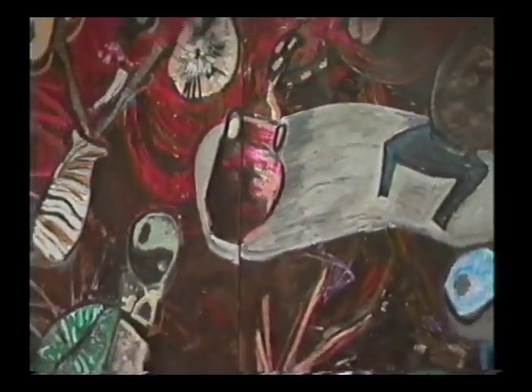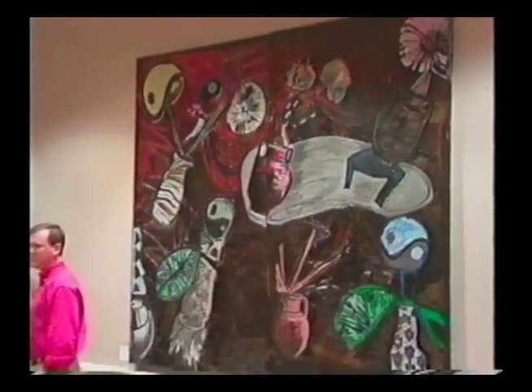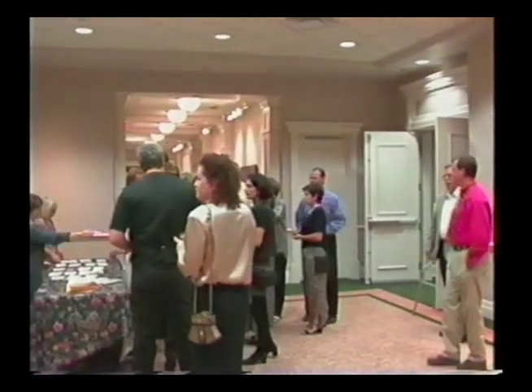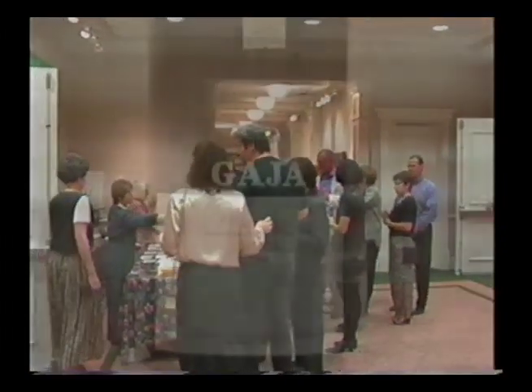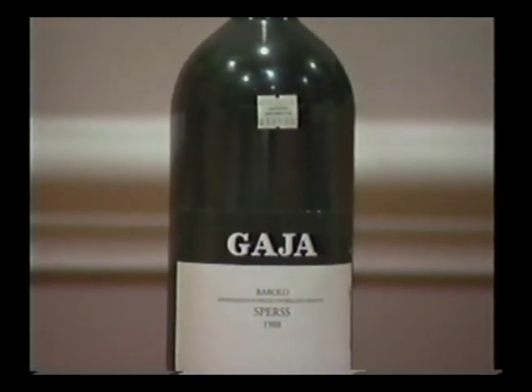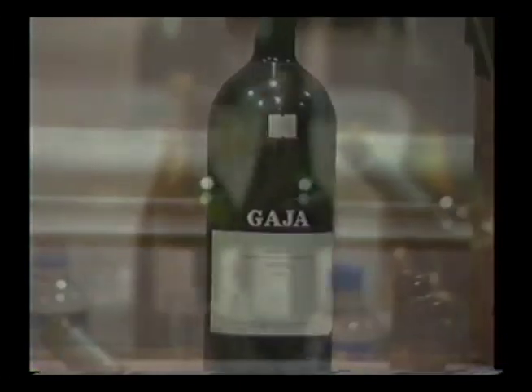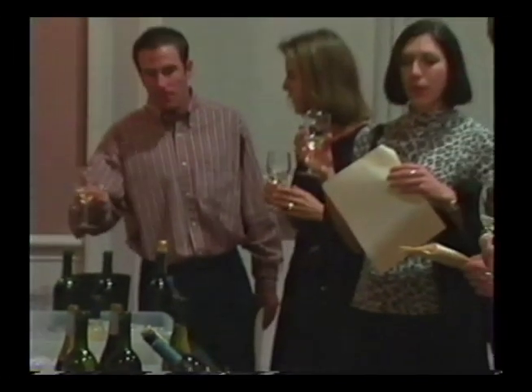It doesn't have to be a special occasion to open up a nice bottle of wine, and you don't have to be rich. If you know what you're doing, you can find a very nice bottle of wine for under $10. You can figure out what kind of wine it is and pair it with food — mild, light, full-bodied — that's the big thing right now, like a wine list.